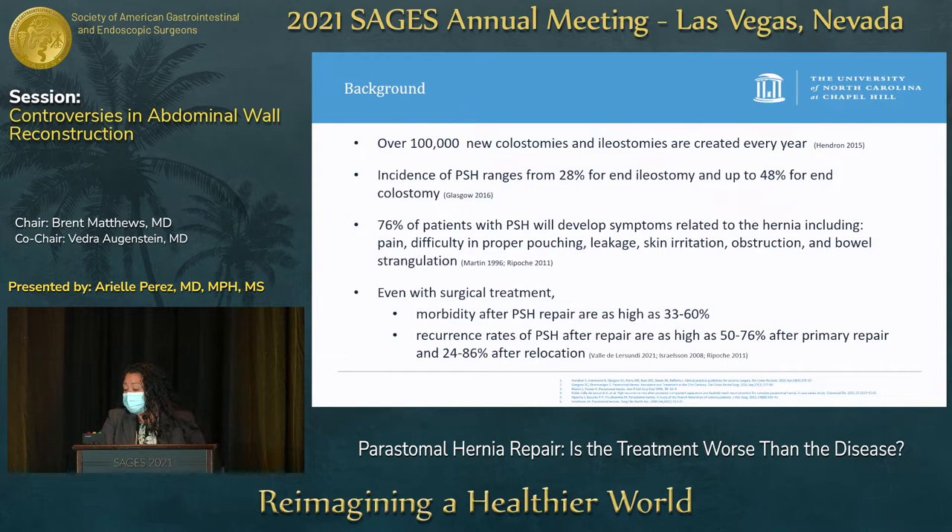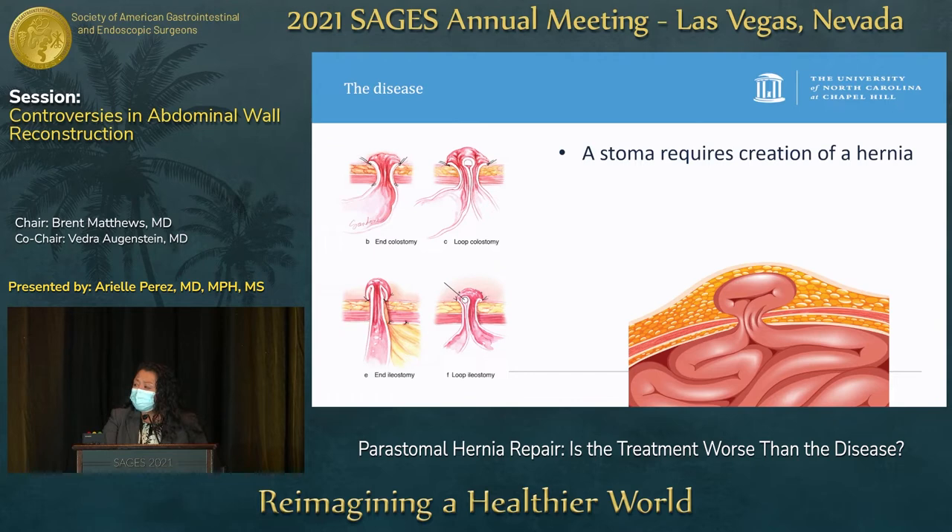Even with surgical treatment, the morbidity after peristomal hernia repairs is actually fairly quite high at 60%. Recurrence rates for peristomal hernias after repairs are still quite high: 76% after primary repair and 86% after relocation.